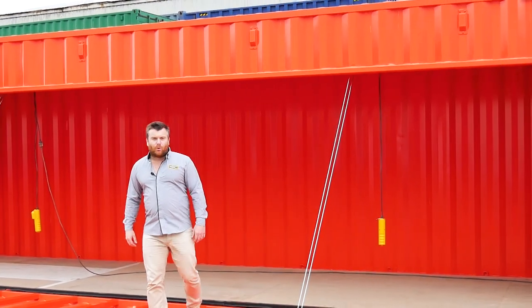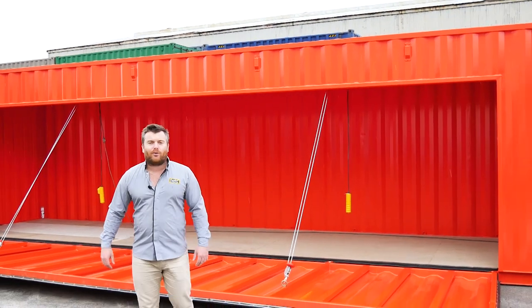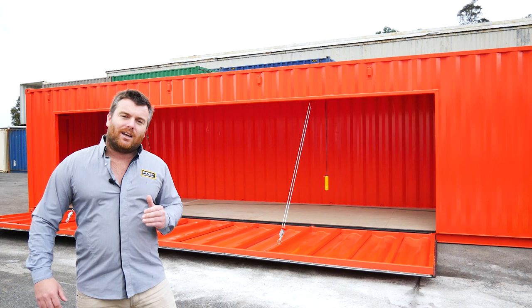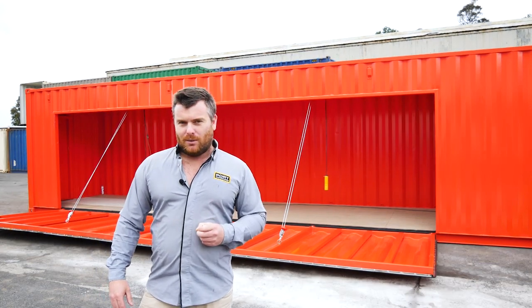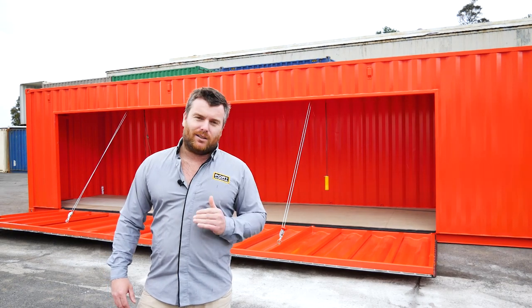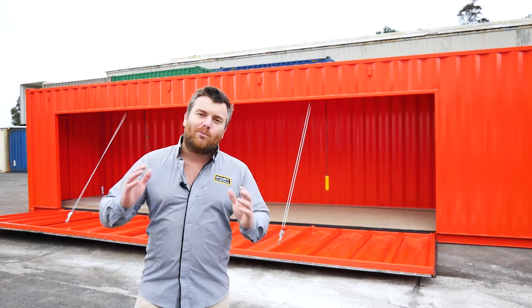This is exactly why Port Shipping Containers has been number one in Australia for modified shipping containers for all these years. We are always pushing the envelope with what we can do with modified shipping containers. If you've got a project in mind similar to this or something completely different, reach out to our team today — we've got you covered. And subscribe for more great videos.